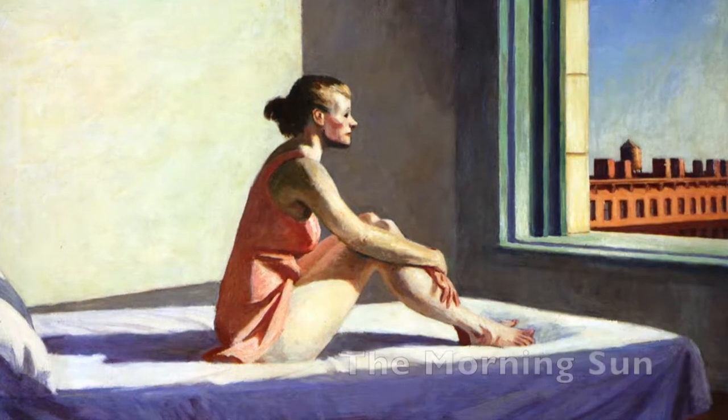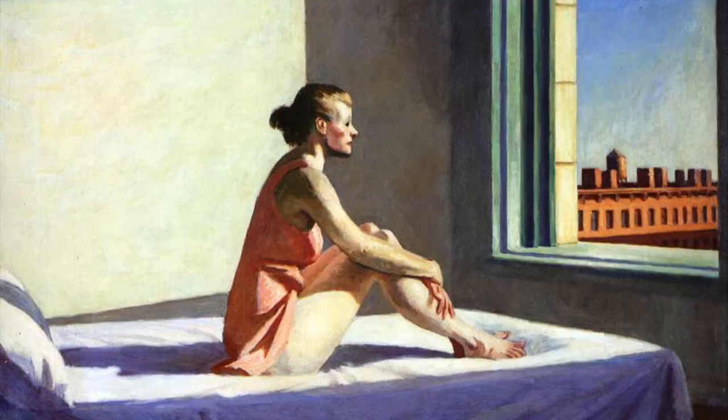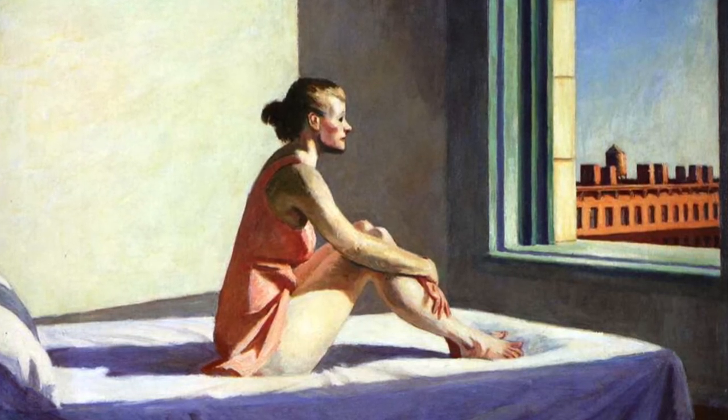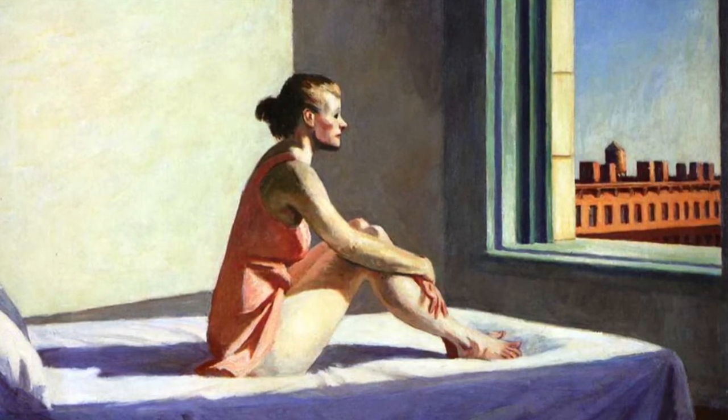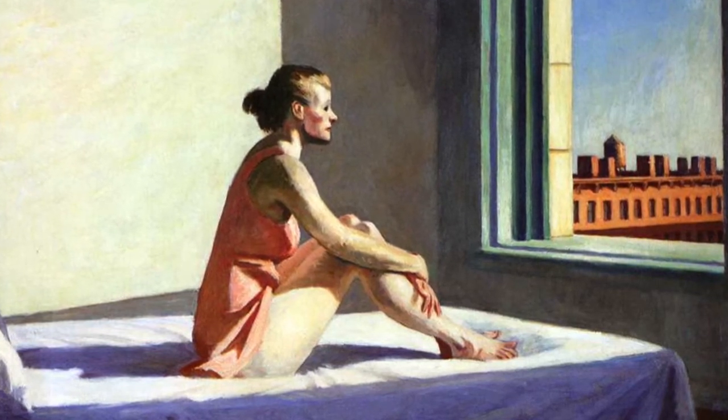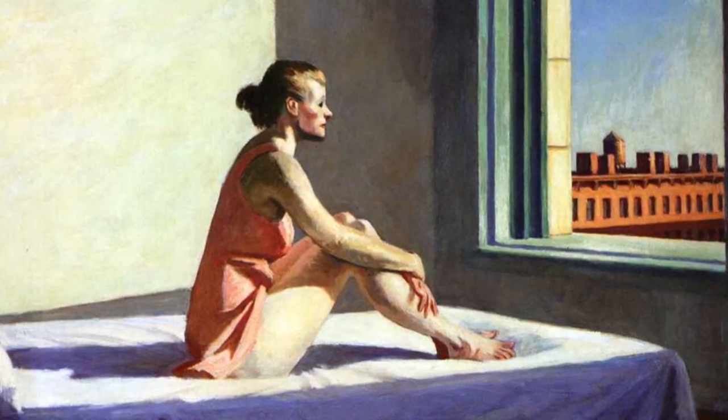The two paintings which we specifically enjoyed are known as The Morning Sun and The Sunlight in the Cafeteria. The first piece of artwork which we have chosen by Edward Hopper fascinated us because it made us wonder what has happened. Since there aren't any sheets on the woman's bed, we can assume that she was up all night thinking, or that someone has just left her and that she is lonely. Hopper uses this technique in which he juxtaposes the woman's emotions on her face to the orange color that she is wearing.